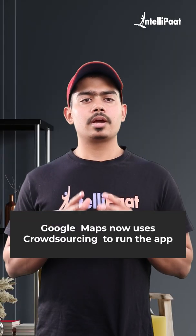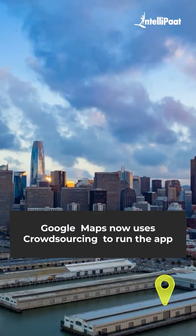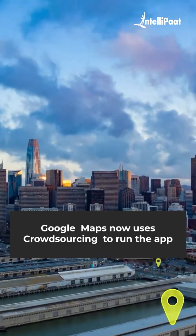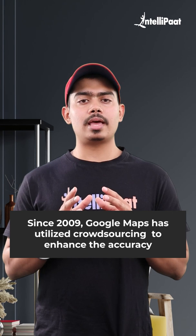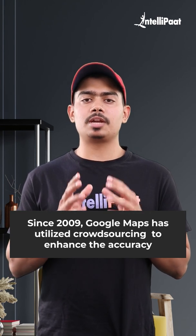Google Maps now uses crowdsourcing to run the app and feed its users the most recent traffic updates on the go. Since 2009, Google Maps has utilized crowdsourcing to enhance the accuracy of its traffic updates and predictions.